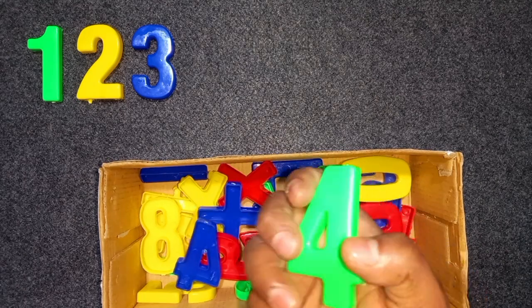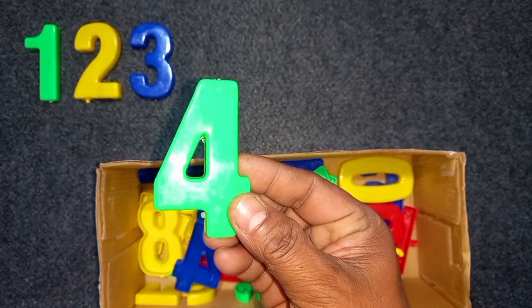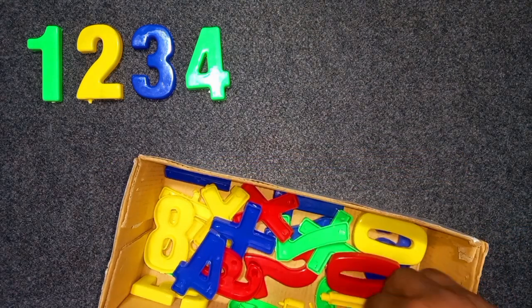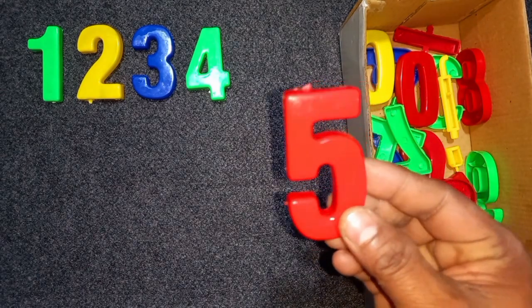Green color, 4. Green color, 4. Wow! Red color, 5. Red color, 5. Wow!